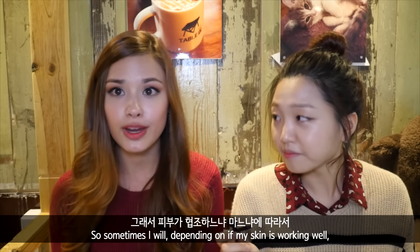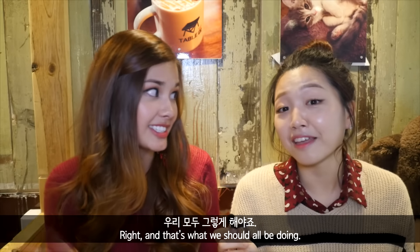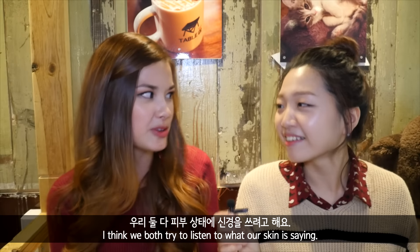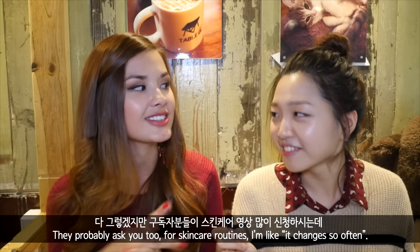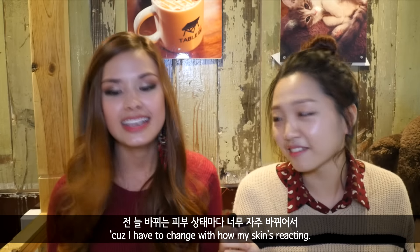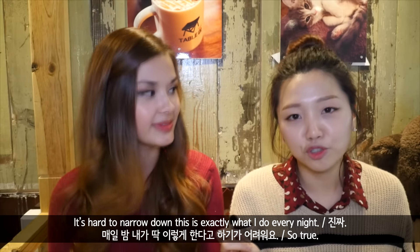Sometimes, depending on if my skin is working well with it, I'll tone like every other day. And that's what we should all be doing. I think we both try and listen to what our skin is telling us. People always ask me about my skincare routine, and I'm like — it changes so often because I have to change it based on how my skin is reacting, so it's hard to narrow down exactly what I do every night.